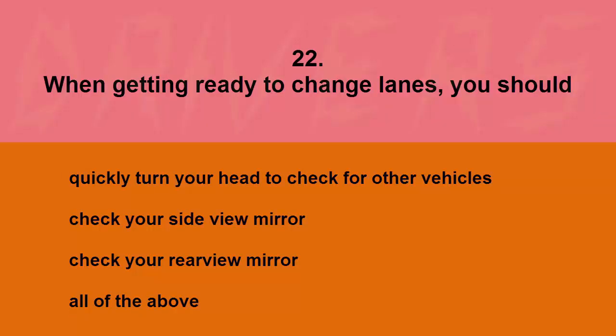When getting ready to change lanes you should: quickly turn your head to check for other vehicles, check your side view mirror, check your rear view mirror, or all of the above. The correct answer is all of the above.